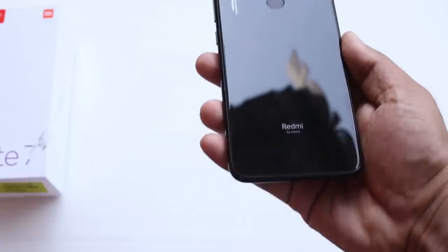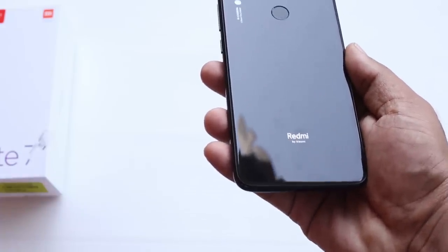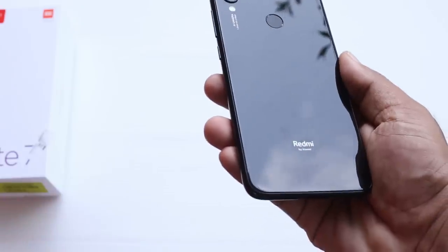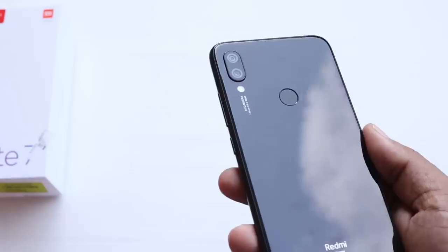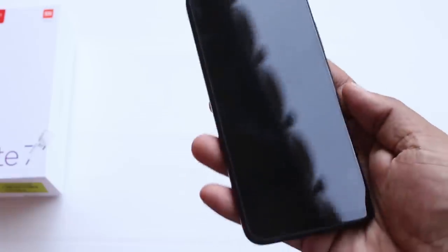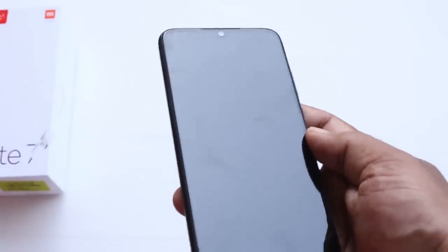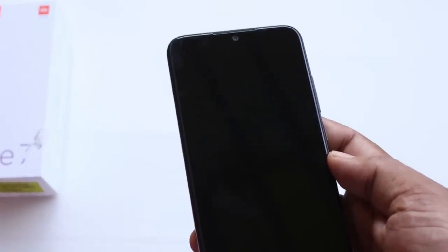We are going to review the pros and cons, starting with the plus points. In my case, two things stand out: the design and Gorilla Glass 5 protection. It is a great design with glass finish on both the front and rear, offering great protection.